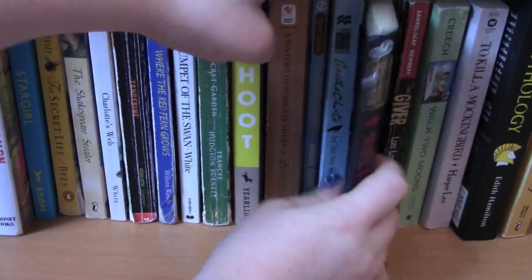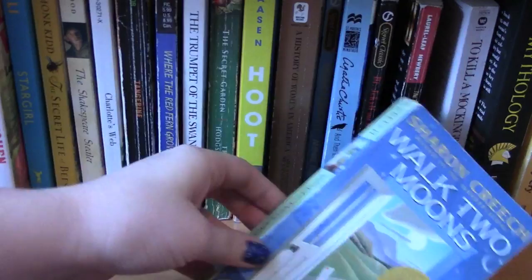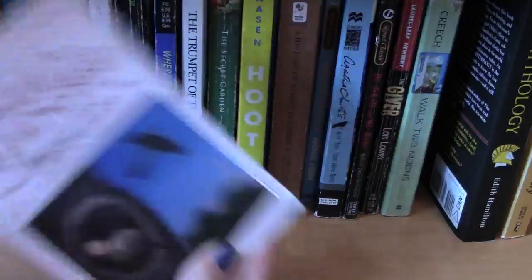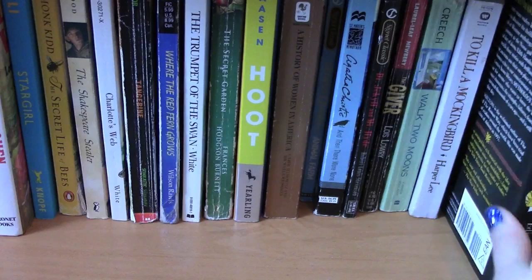Dr. Jekyll and Mr. Hyde by Robert Louis Stevenson, The Giver by Lois Lowry — I never remember liking it as a kid but I found out this year it's actually a trilogy, so I'd like to reread it. Walk Two Moons by Sharon Creech — such an amazing book. To Kill a Mockingbird by Harper Lee. A mythology book my English teacher gave me senior year about Greek mythology that I still need to read. And the final book on my shelf is Roll of Thunder, Hear My Cry by Mildred D. Taylor.